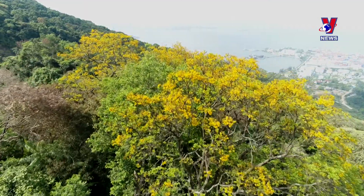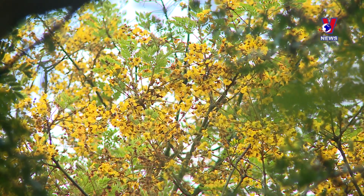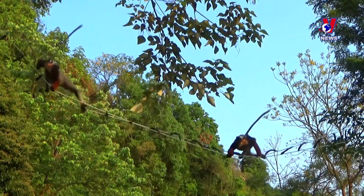The yellow flowers light up Son Tra Peninsula and create a wonderful natural setting. The image of the rare and precious langurs swinging on the treetops amid the yellow flamboyant trees has become the brand of Son Tra Peninsula.